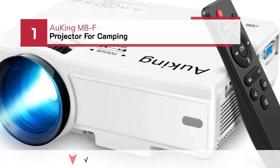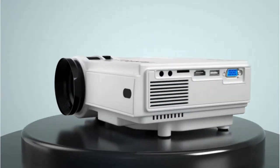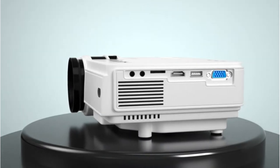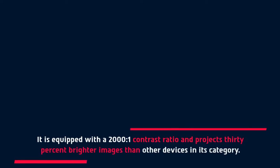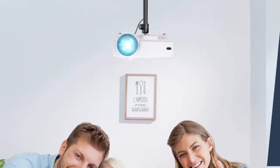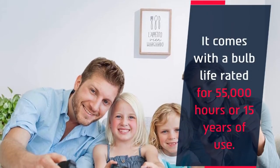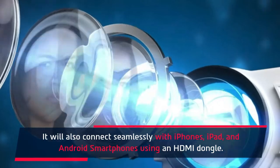Number 1: Hawking M8F Projector for Camping. The Hawking projector is one of the best projectors for Apple TV. It is equipped with a 2000:1 contrast ratio and projects 30% brighter images than other devices in its category. This projector comes with liquid crystal display technology and a bulb life rated for 55,000 hours, or 15 years of use. It will also connect seamlessly with iPhones, iPads, and Android smartphones using an HDMI dongle.